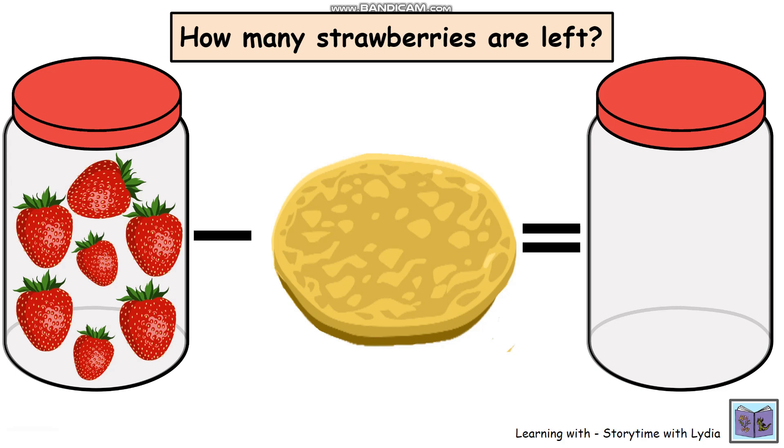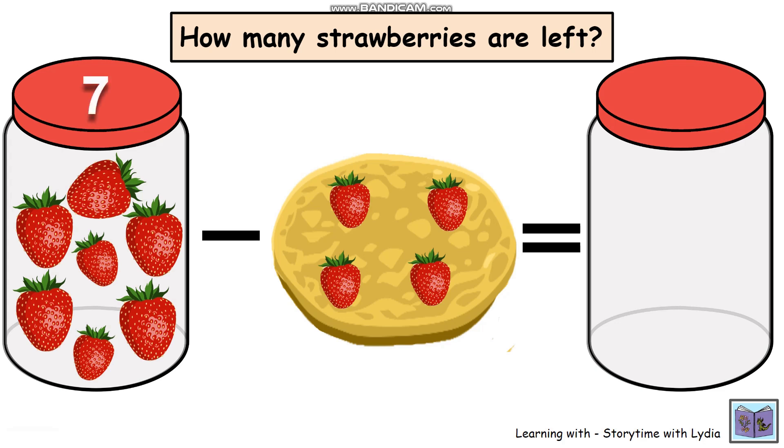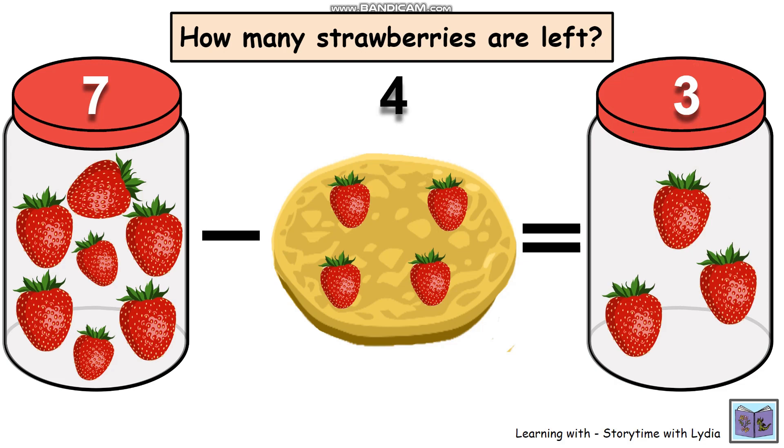And how many strawberries are on the pancake? One, two, three, four — so we've got four strawberries on the pancake. But how many strawberries are left in our jar now? Can you work it out? Have you got your answer? Okay, let's check together. So we had seven strawberries in the jar and four strawberries on the pancake. So seven minus four equals three. Three strawberries left in the jar.